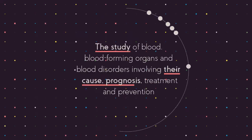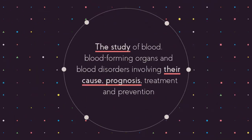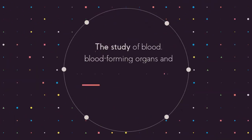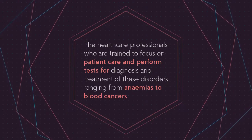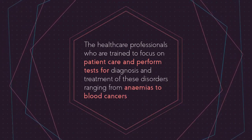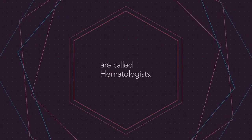The study of blood, blood-forming organs and blood disorders involving their cause, prognosis, treatment and prevention is called hematology. The healthcare professionals who are trained to focus on patient care and perform tests for diagnosis and treatment of these disorders, ranging from anemias to blood cancers, are called hematologists.